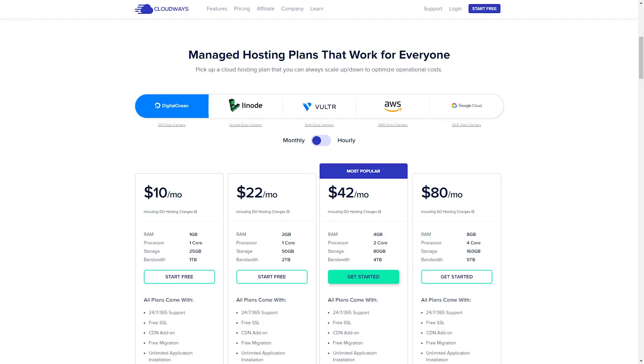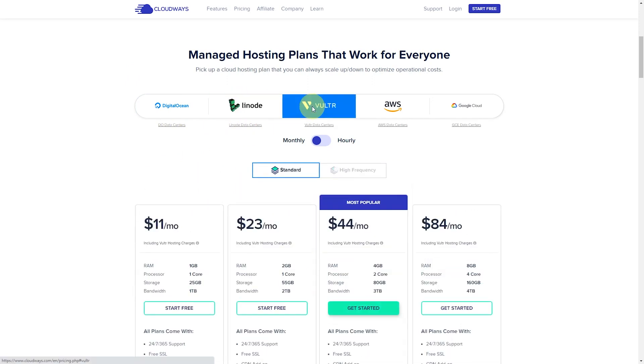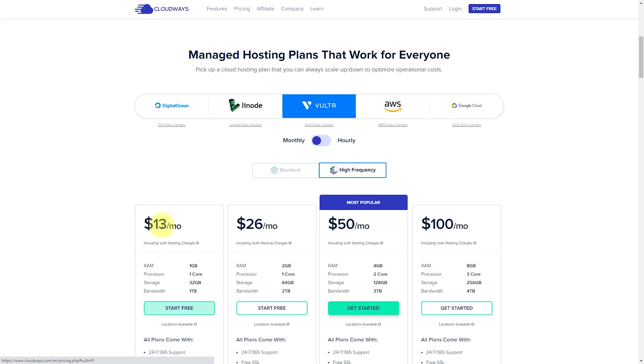I'll show you what I mean exactly with the pricing here. So we are on the Cloudways pricing page. DigitalOcean through Cloudways starts at $10; if you go directly through DigitalOcean, that's just $5. Linode is the same thing — $12 through Cloudways, directly through Linode that is just $5. Vulture is $11 through Cloudways, and you can get that for $5 for the regular server. For the high-frequency server it's $13, and you can get that for just $6.